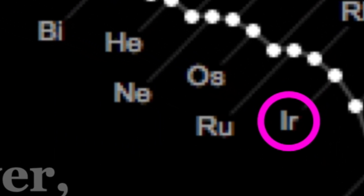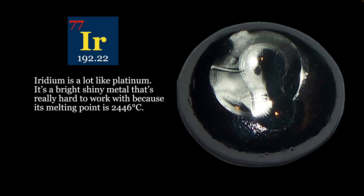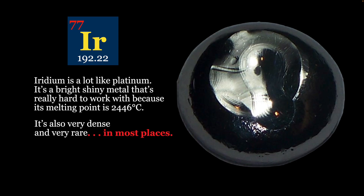Iridium has atomic number 77, and it's a lot like platinum. It's a bright, shiny metal that's really hard to work with, because its melting point is crazy high. It's also very dense — the second most dense element — and it's very, very rare in most places.